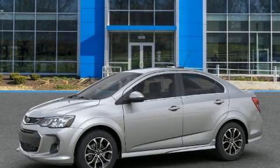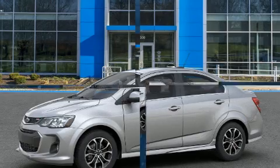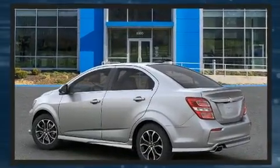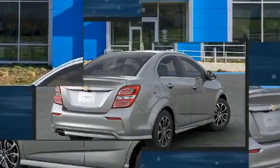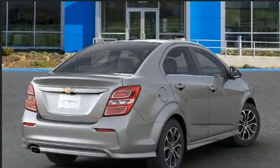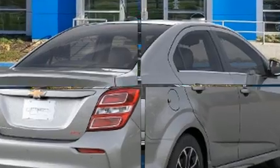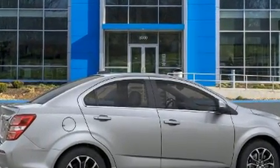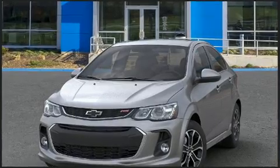Get excited about the 2020 Chevrolet Sonic. This four-door, five-passenger sedan offers the features and options for which you've been searching. It features a front-wheel drive platform, an automatic transmission, and an efficient four-cylinder engine. The engine breathes better thanks to a turbocharger, improving both performance and economy.